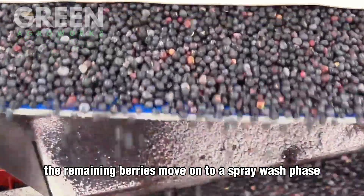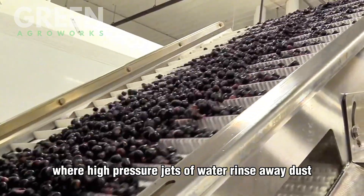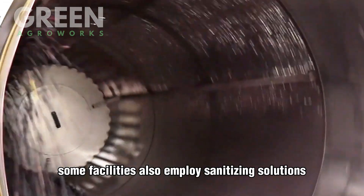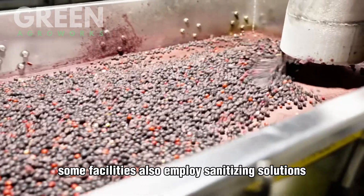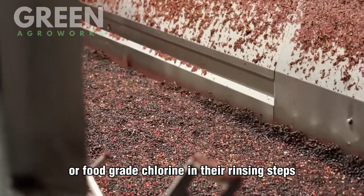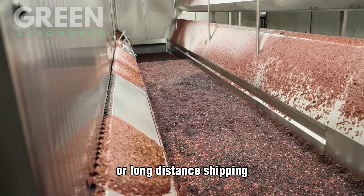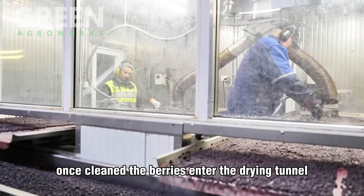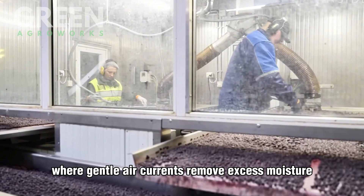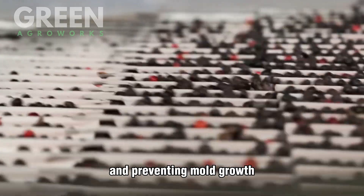The remaining berries move on to a spray wash phase, where high-pressure jets of water rinse away dust, soil, and plant debris. To ensure thorough hygiene, some facilities also employ sanitizing solutions like ozone or food-grade chlorine in their rinsing steps, especially for berries destined for freezing or long-distance shipping. Once cleaned, the berries enter the drying tunnel, where gentle air currents remove excess moisture — a vital step for extending shelf life and preventing mold growth.